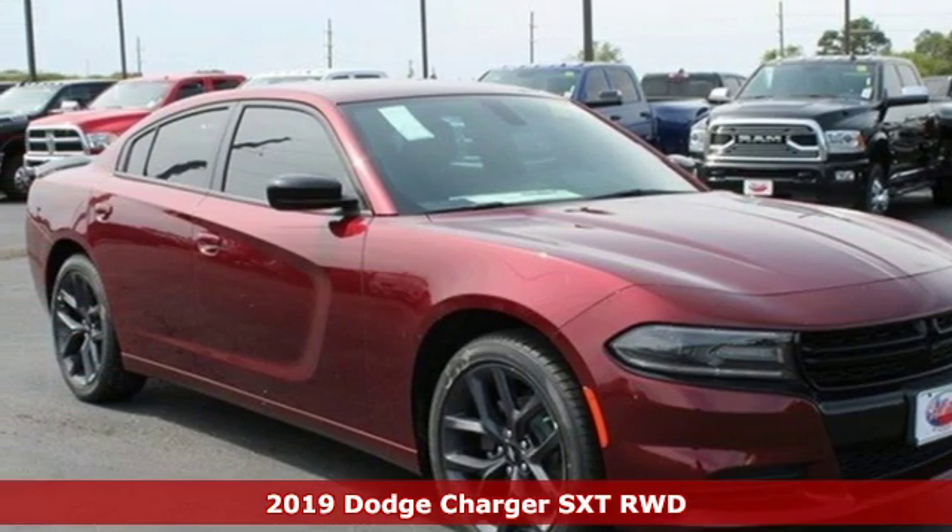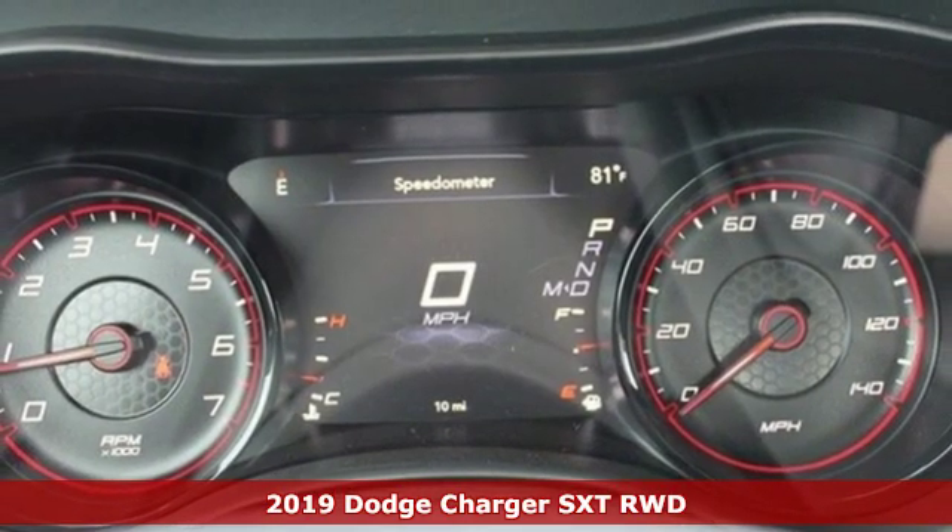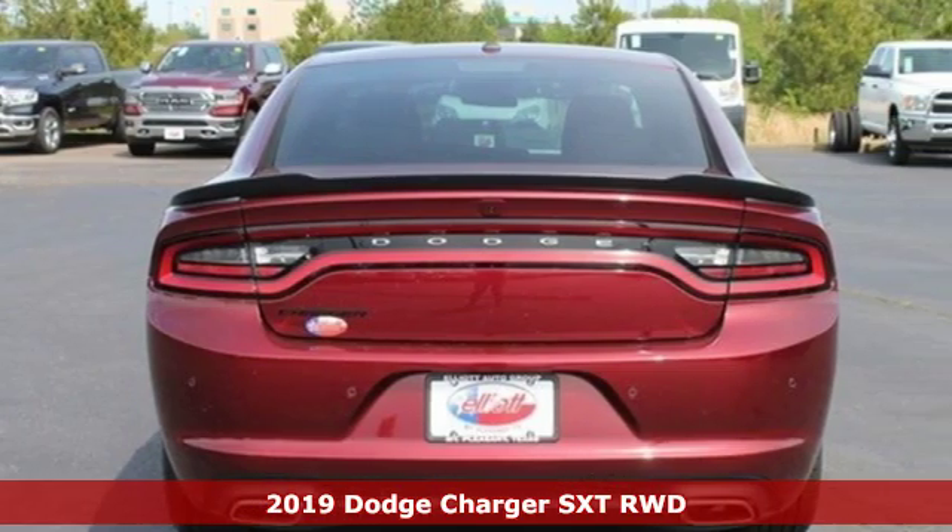Here's a new 2019 Dodge Charger. Every Dodge delivers a signature thrill. A great vehicle is comprised of great features like these.